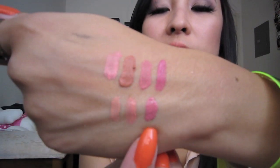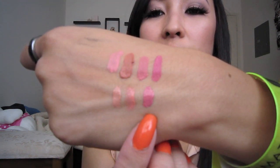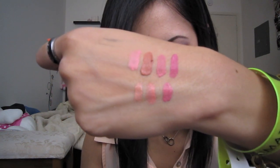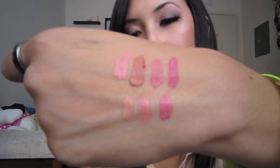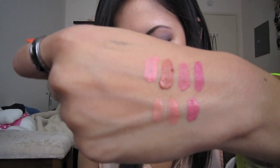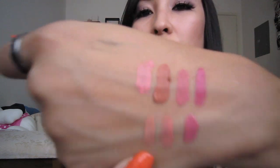The extreme lip cream swatches are down below the matte ones - they are more glossy and won't dry to a matte finish. Starting from one side going across: Candyland, then Nude Peach Fuzz in the middle, and then Natural. I grabbed some of those again for the contest as well.